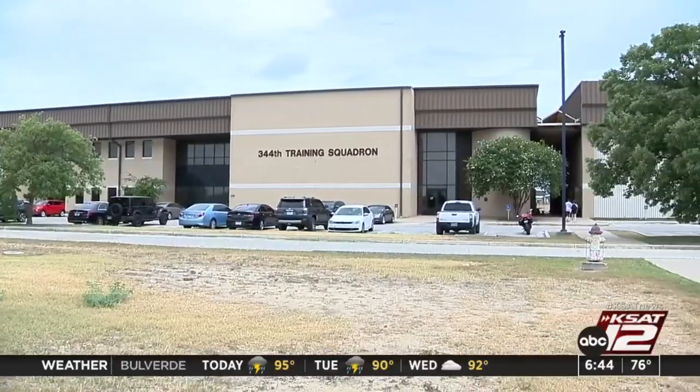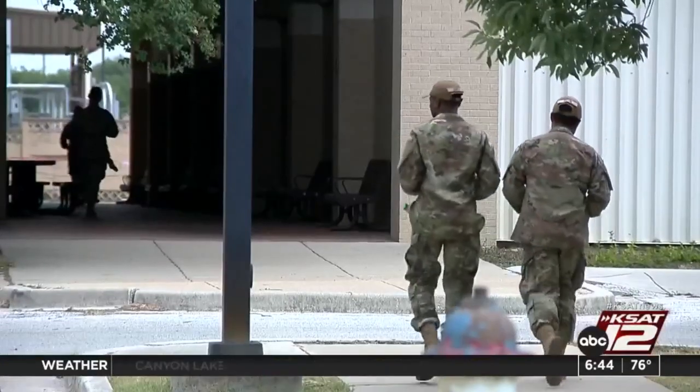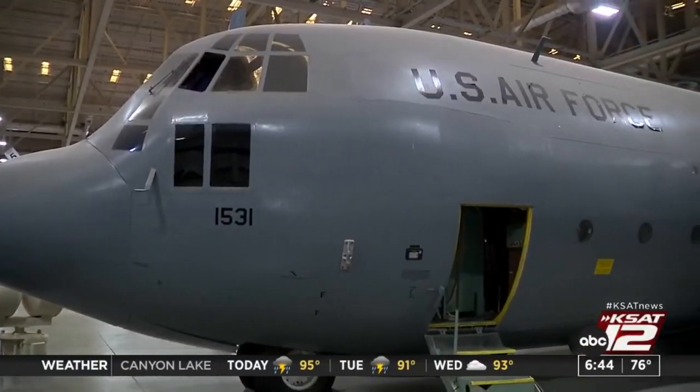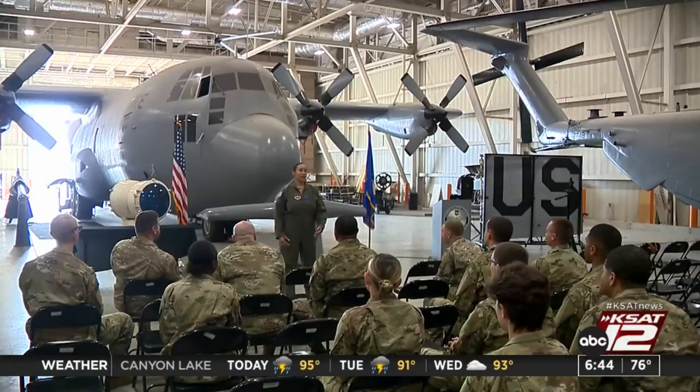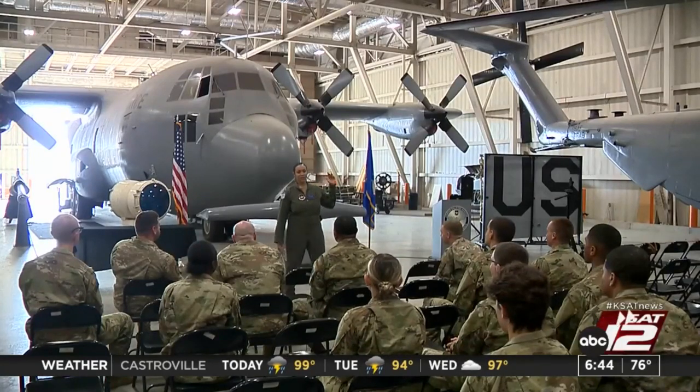This is the Career Enlisted Aviator Center of Excellence, where enlisted aviators are trained in everything from air crew fundamentals on aerodynamics. Good morning — today we are going to go over and recap some things on basic aviation principles.